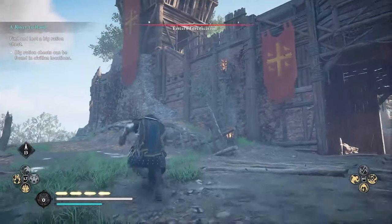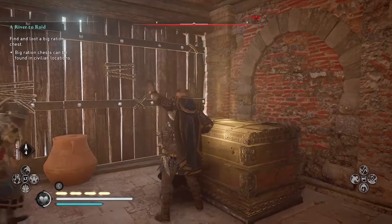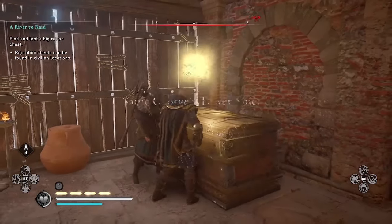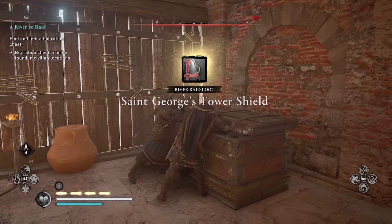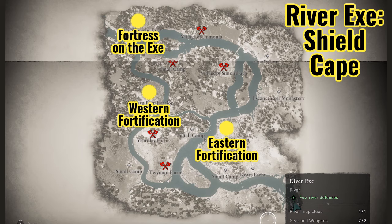For example, I'm here at the Eastern Fortification where I found St. George's Tower Shield. However, the shield might not be here for you, but there are only three places it could be and I've marked them for you on this map. By comparing notes with other players, there seem to be only three places: the Fortress on the River X, the Western Fortification, and the Eastern Fortification. That is where you will find the St. George Cape and the St. George Tower Shield — the two items located on the River X.